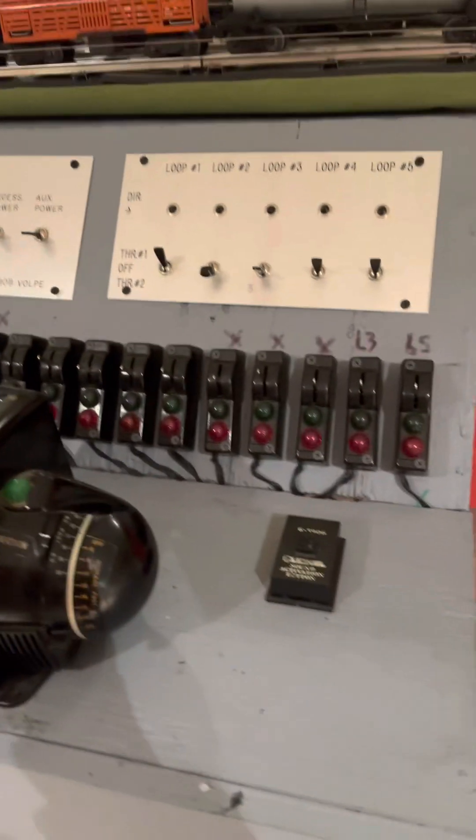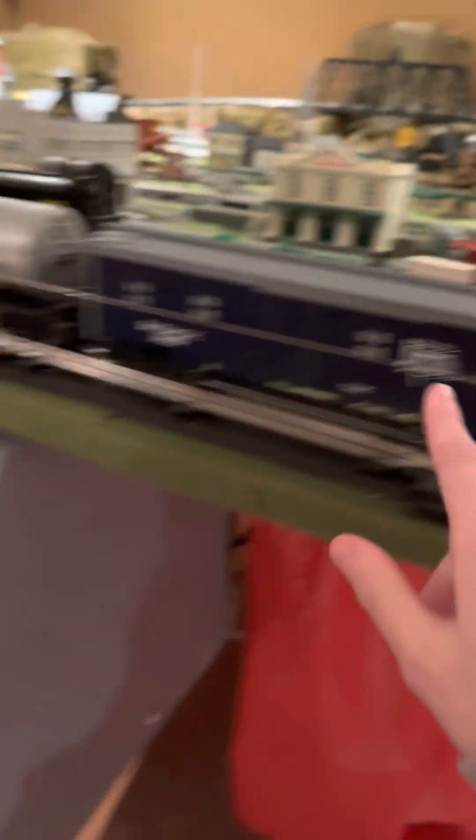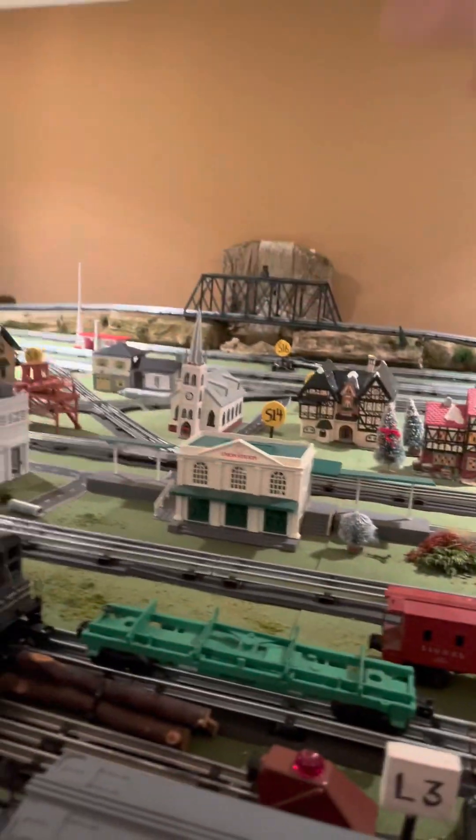First we have all the controls, then we have the giant train — I think there's two — and they go on different lanes. So there's that train, that train, and then the subway. And then there's a bunch of houses, a bunch of signs that say what controls each one.